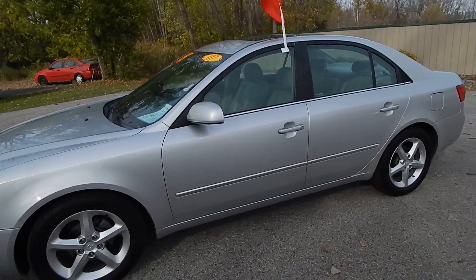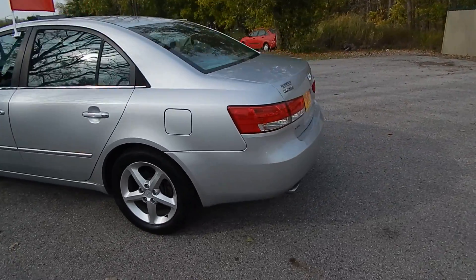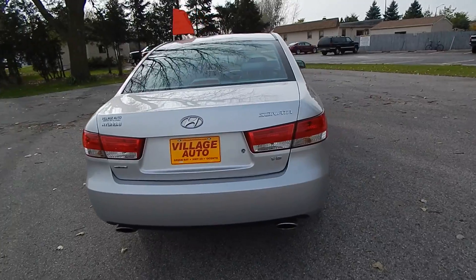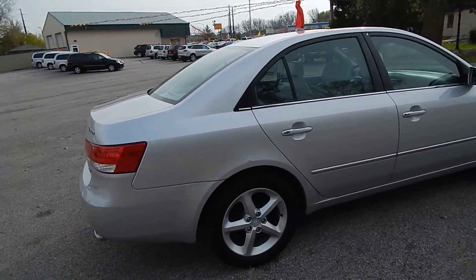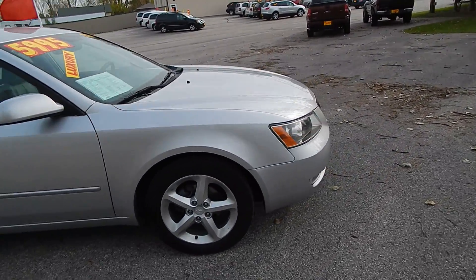This is Village Auto's 2007 Hyundai Sonata Limited 4-door sedan. Very clean two-owner vehicle with a rear defrost, dual exhaust, and premium alloy wheels with four like-new tires. Very well-maintained car.